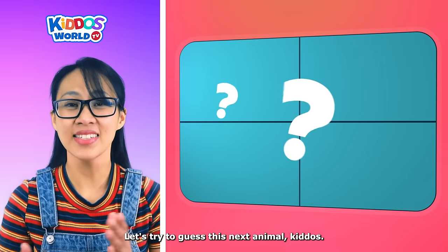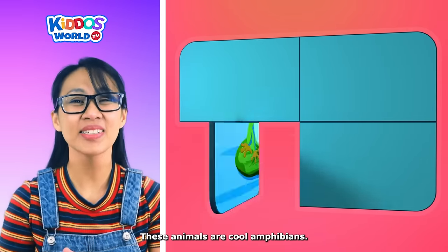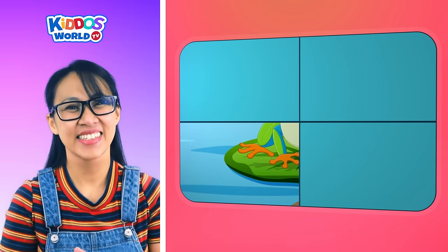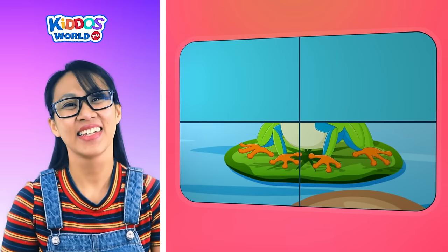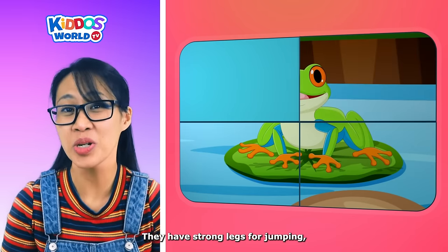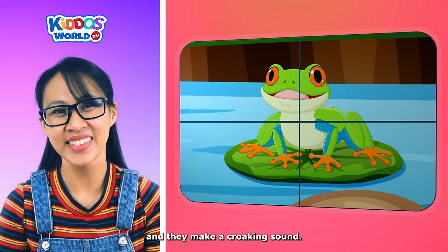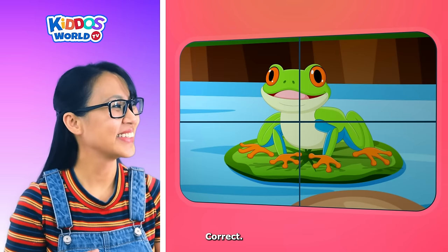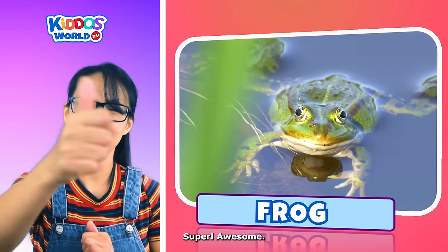Let's try to guess this next animal, kiddos! These animals are cool amphibians. They come in different colors. They have strong legs for jumping. And they make a croaking sound. Correct! It's a frog! Super! Awesome!